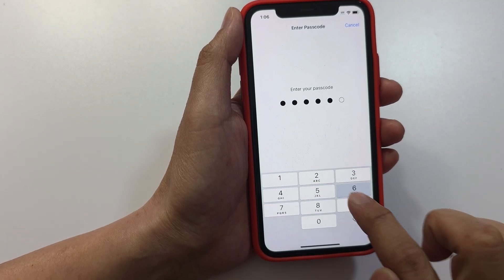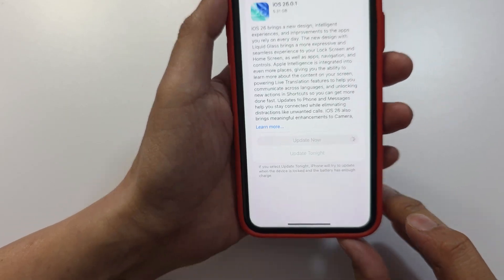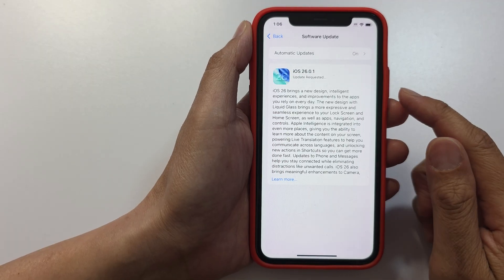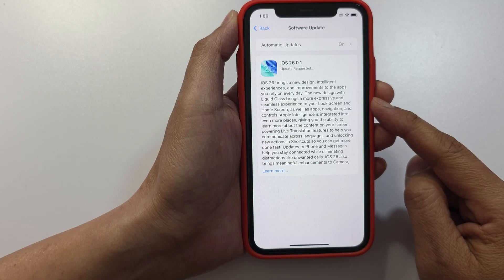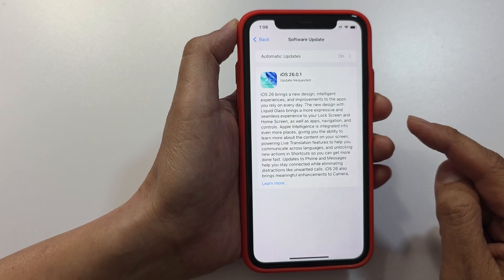Next, put in your passcode and then tap on Agree. Now allow the phone to download the software. After that, it will proceed with the installation. It may take some time because of the file size, so be patient while the phone is downloading.